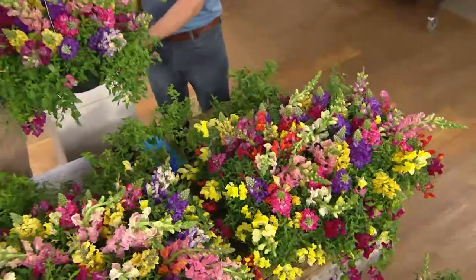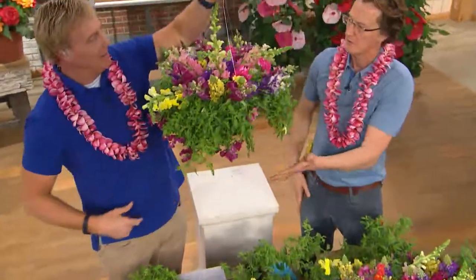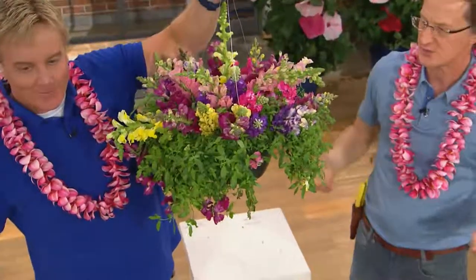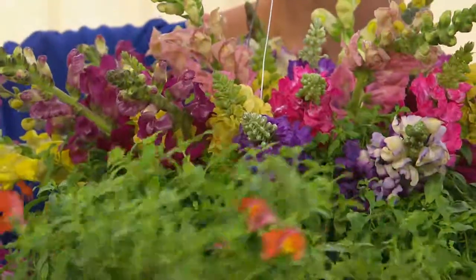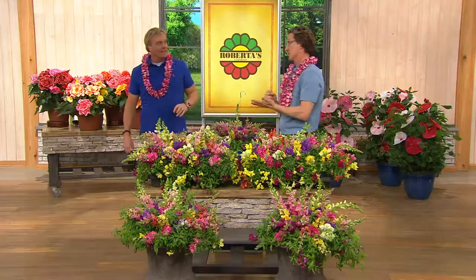And they bloom for five months — it's amazing. So that's going to drape down. This only has one of the pots; you get nine. Each pot that you get is multi-seeded with different colors in the same pot, so they go to town with a real fiesta of color for five solid months.